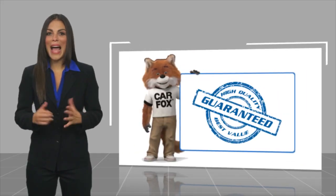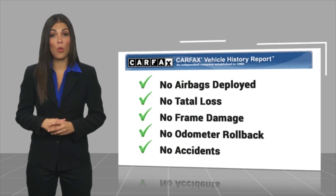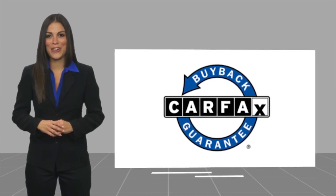Here's another high quality vehicle with a Carfax Vehicle History Report. Be sure to find a complimentary copy of this report online or contact the dealership. This vehicle qualifies for the Carfax Buy Back Guarantee. We'll see you next week.